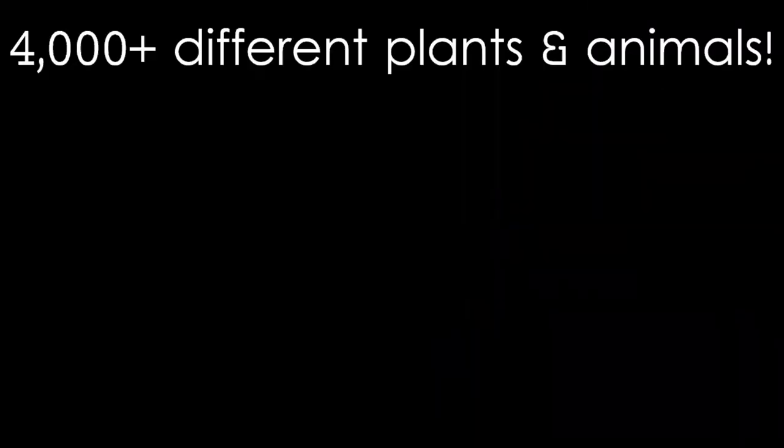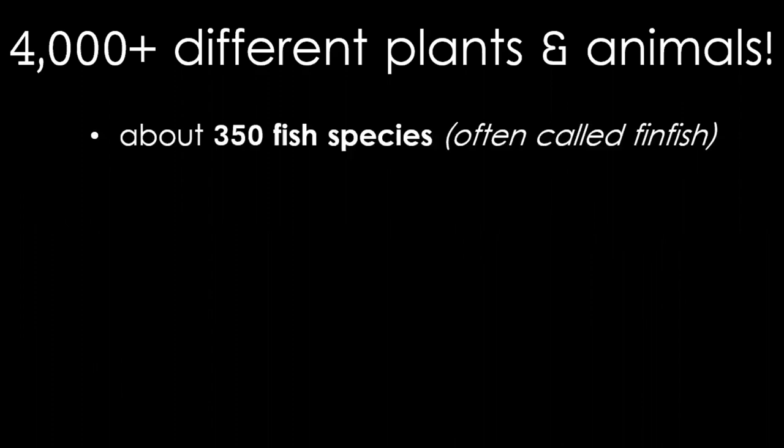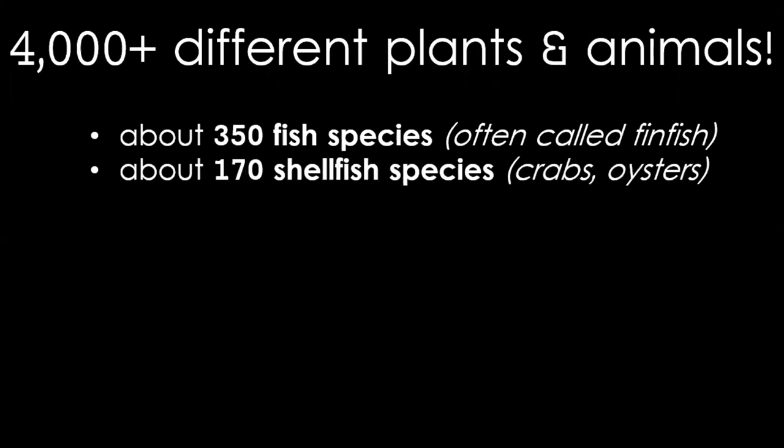The bay is also filled with life. There are over 4,000 different plants and animals here. About 350 of those are fish species and about 170 are shellfish species. This includes crabs and oysters. We often call our typical swimming fish fin fish to differentiate them from the shellfish.